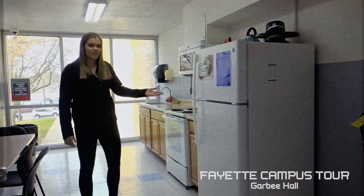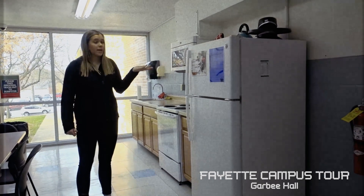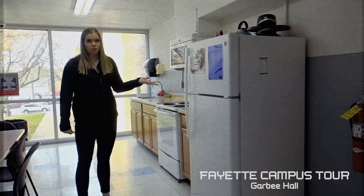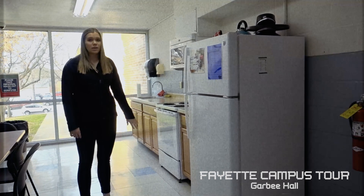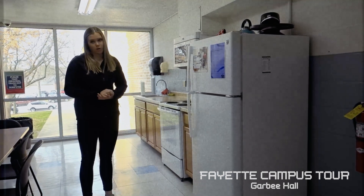As you can see, there is a fridge and freezer as well as a microwave in here. This is great if you don't have these in your own room, but you are allowed to have a mini fridge and/or a microwave in your own room as well.